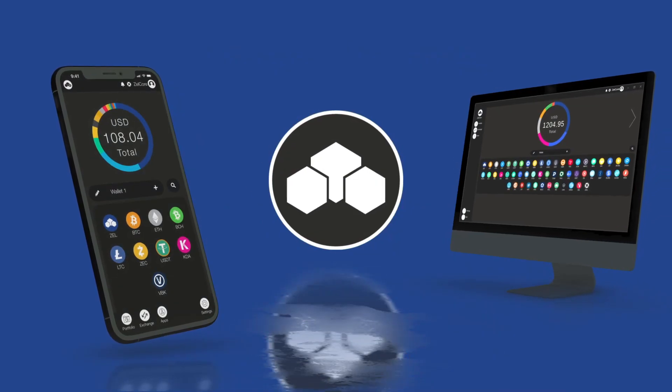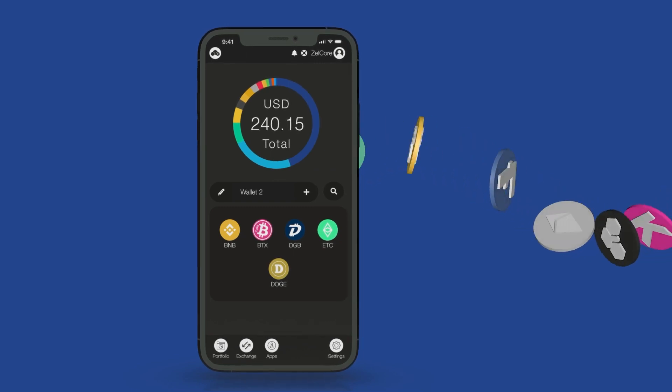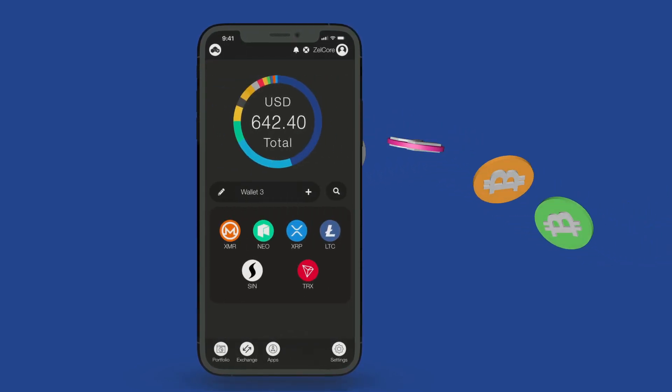Zellcore is a multi-featured crypto wallet for everyone. Store and manage over 200 digital assets with up to 12 unique wallet addresses for each.